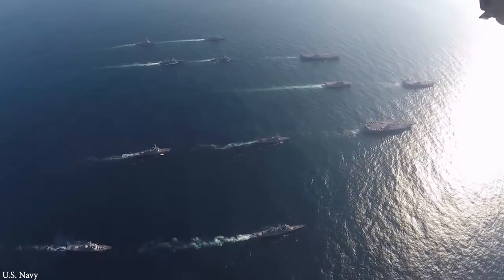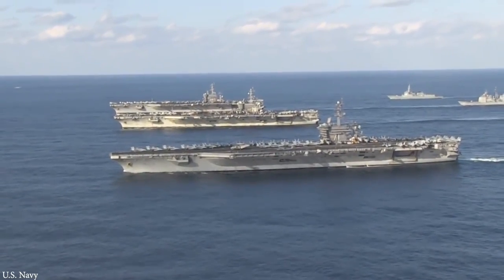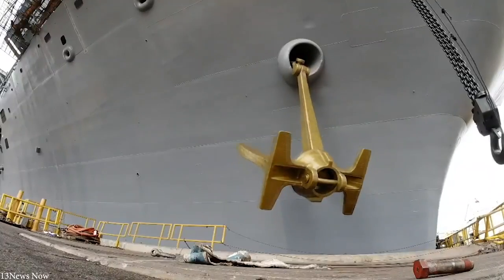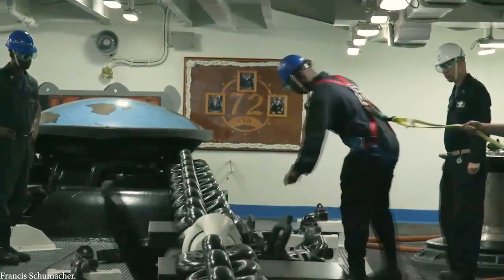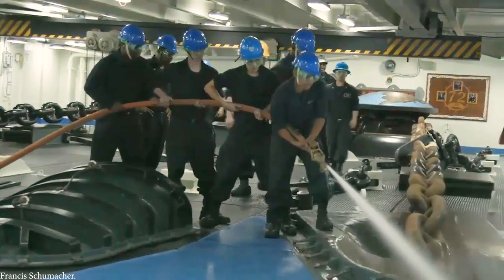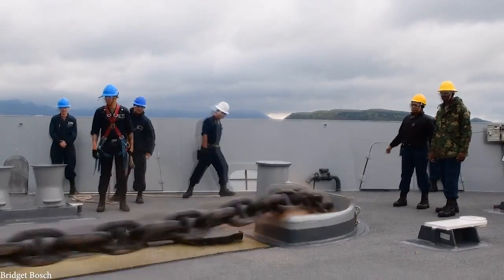Of course, you can have all the technology available on a ship, but if you don't get the basics right, it'll be useless. To keep the vessels firmly in place when they reach their destinations, they are equipped with two anchors which each weigh 30 tons. These require seriously heavy-duty chains to bear the loads, and each anchor is attached to 12 shackles of chain, which is the equivalent of 1,080 feet. Each link of the chain weighs approximately 360 pounds, so the chains themselves add a further 10 tons to the ship's overall weight.